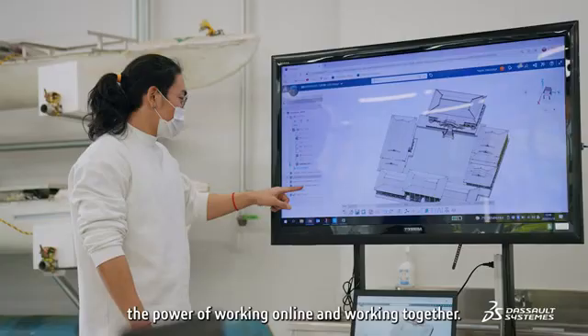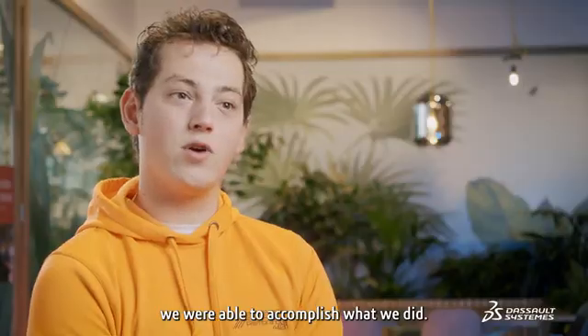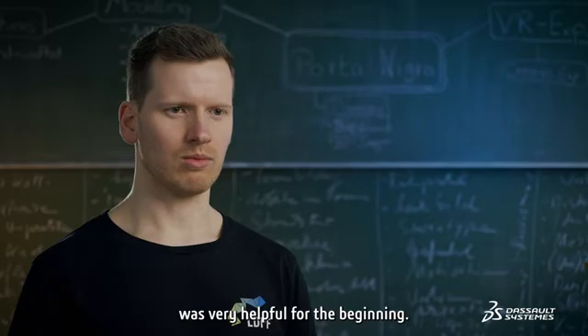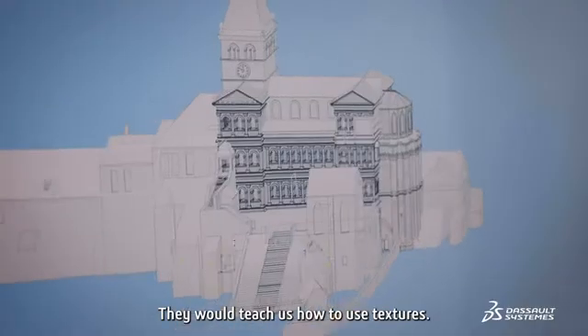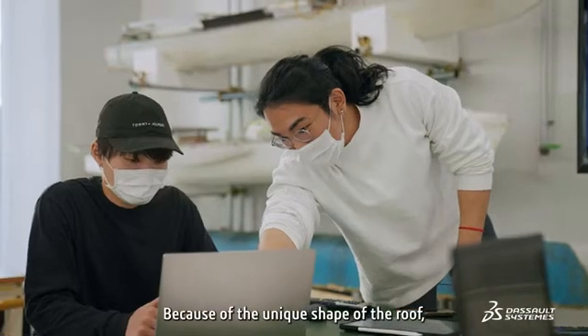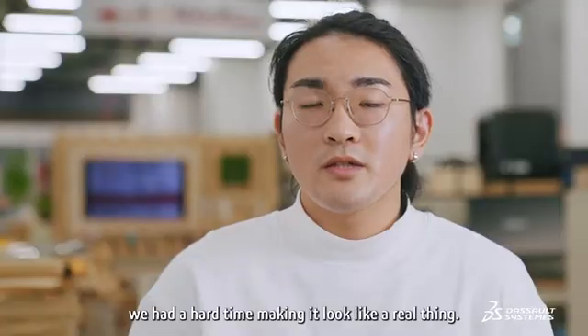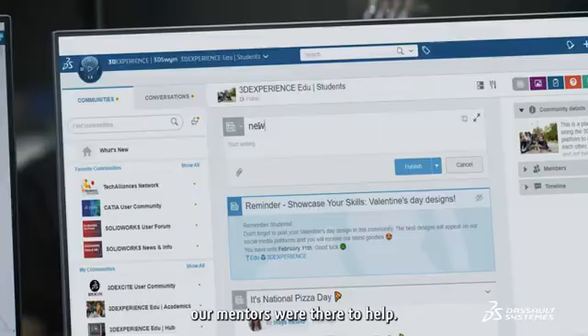3DEXPERIENCE really showed us the power of working online and working together. It's the only reason we were able to accomplish what we did. The support from Dassault Systèmes was very helpful — they taught us how to use textures. Because of the unique shape of the roof, we had a hard time making it look like a real thing. When we had problems, our mentors were there to help.